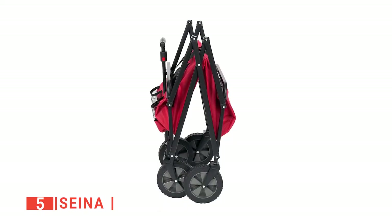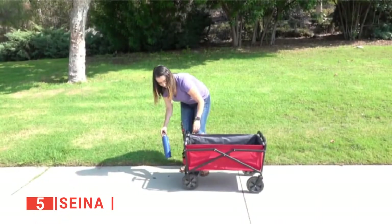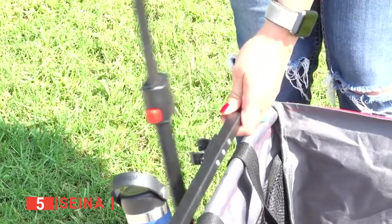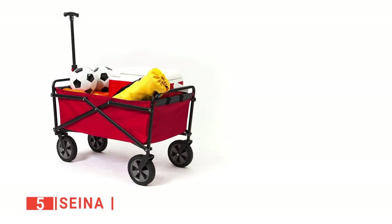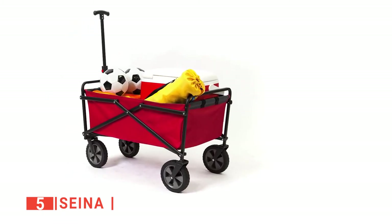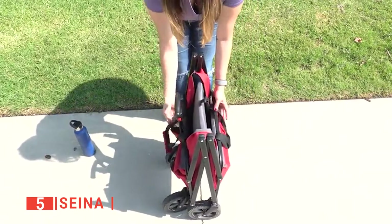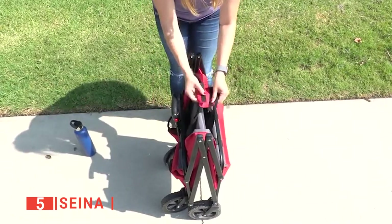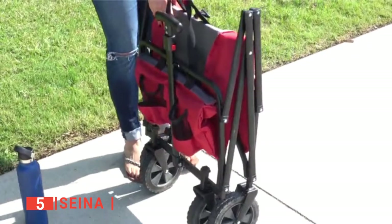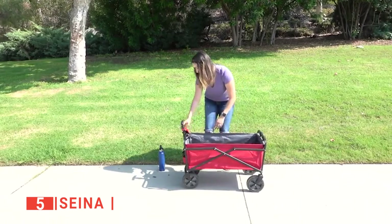The Sena is built with 600D polyester fabric that is easy to wash as it is stain-resistant, making it very easy to maintain and ideal for people that love to work with clean-looking equipment. The Sena is sturdily built to hold up to 150 pounds without showing any signs of cracking even with constant use. You can also fold this wagon cart down, making it more compact for camping and storage. It does not take long to set it up and get it running smoothly.